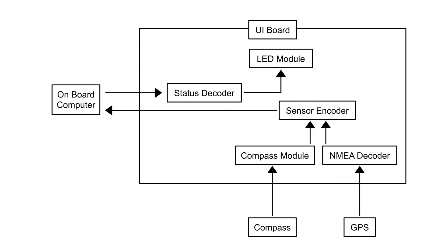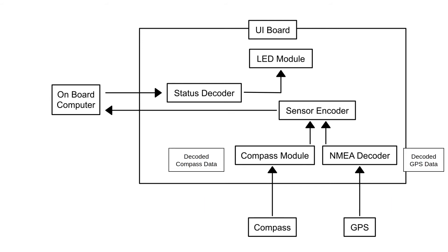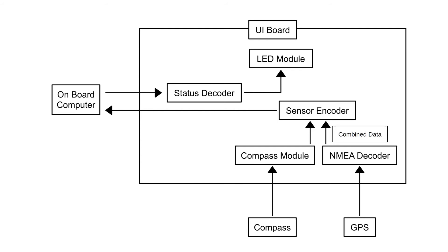During a flight, the UI board first receives information from the GPS and compass through a serial port. It then decodes the GPS, compass, and voltage data through the NMEA decoder and the compass module. The program then runs the combined data through the sensor encoder, which prepares the data to be sent, and finally the data is sent to the onboard computer. At the same time, the onboard computer sends status packages — containing information about the status of itself — to the UI board's status decoder through a serial port. The UI board then decodes and reads the message and proceeds to light up the five LEDs according to the status packet data.